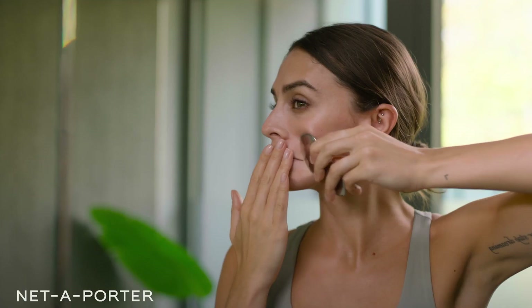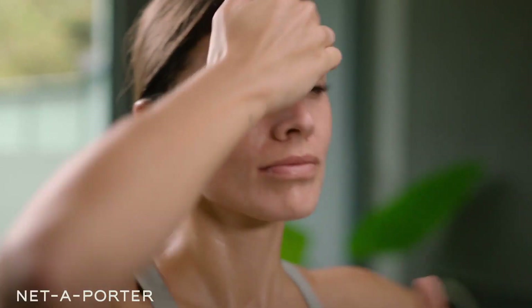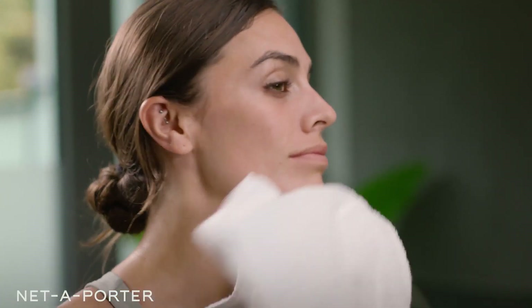And that's my evening routine. I love it because it leaves my skin super rejuvenated and fresh in the morning. Thanks for watching.